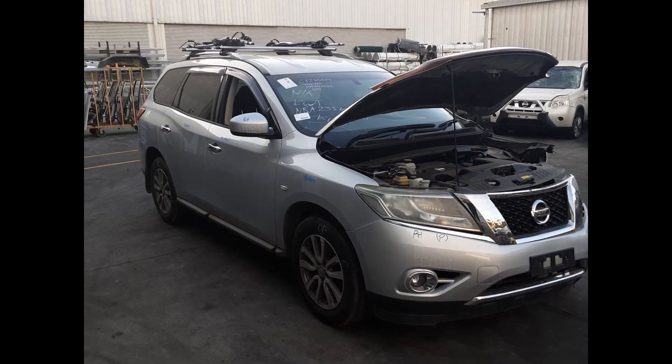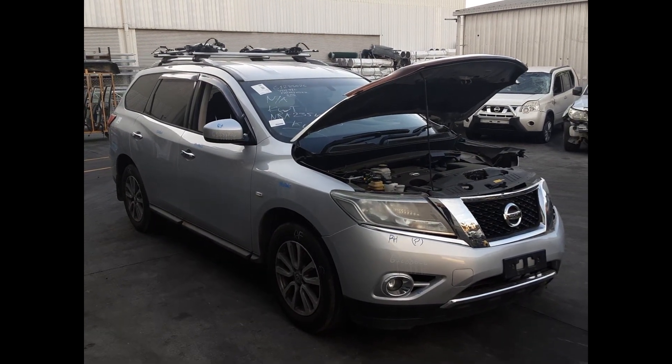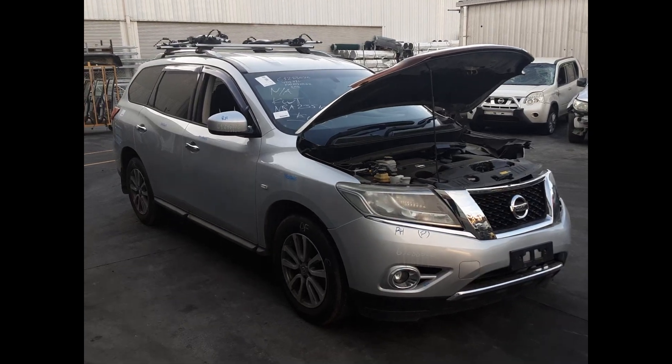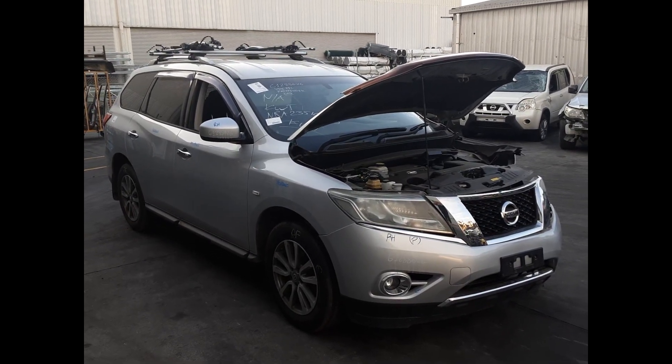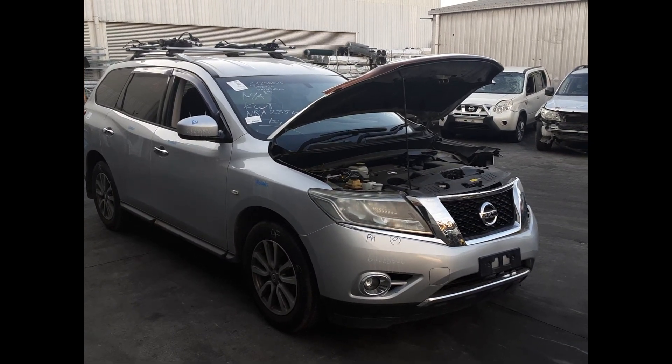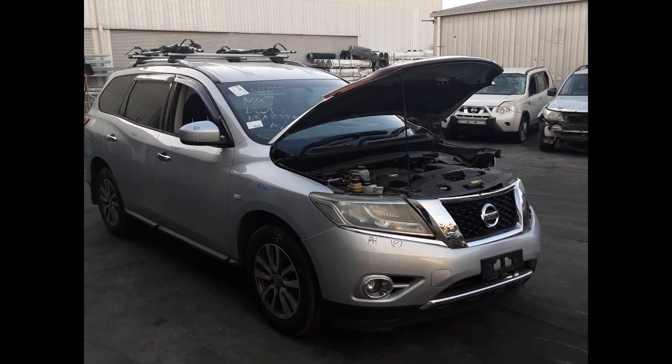Hi, this is Chris from Total Parts Plus. Today we have a 2015 Nissan R52 Pathfinder ST, stock reference number 5656. This shape runs from June 2013 through to June 2021. There's a VQ35 3.5 liter V6 petrol engine backed by an automatic front-wheel drive transmission.